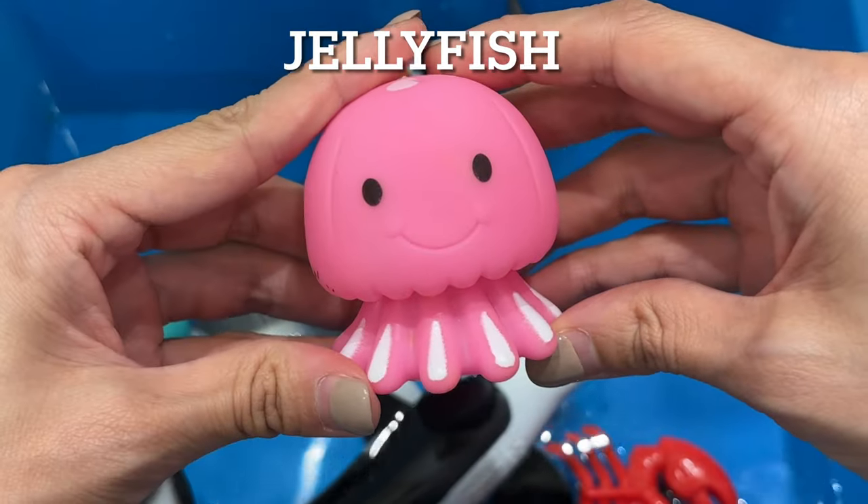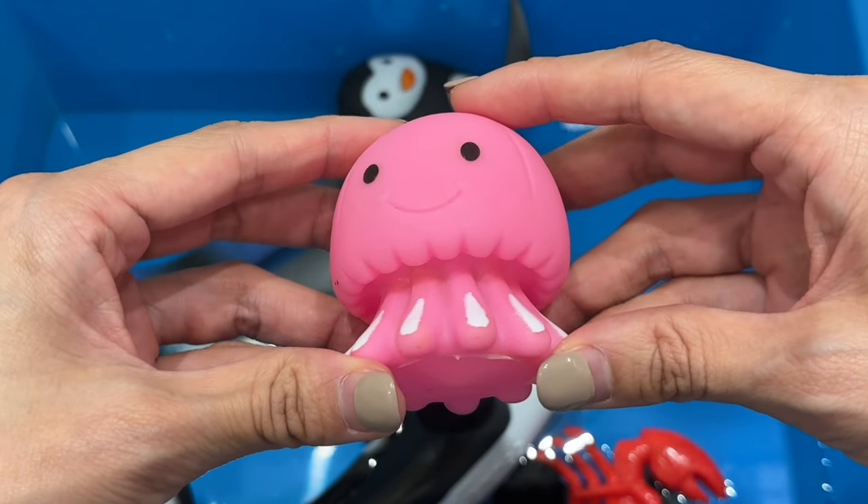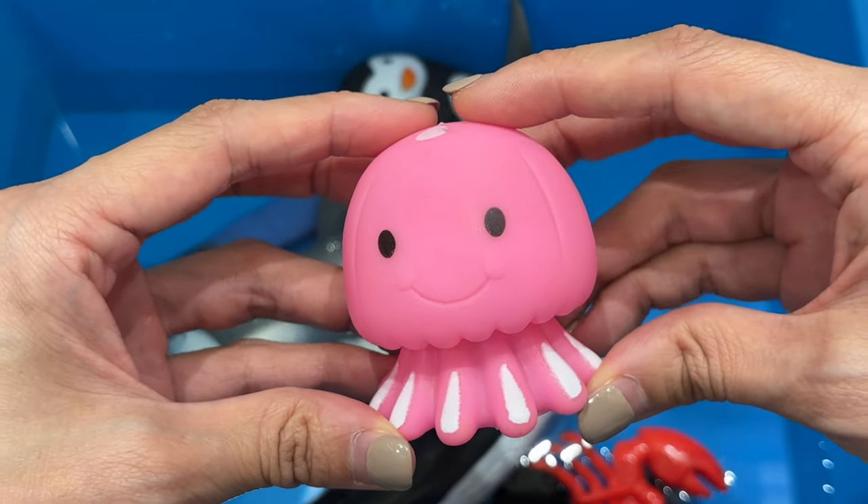Jellyfish. Jellyfish have no brain, heart, bones, or eyes. These incredible invertebrates use their stinging tentacles to stun or paralyze prey before gobbling it up.